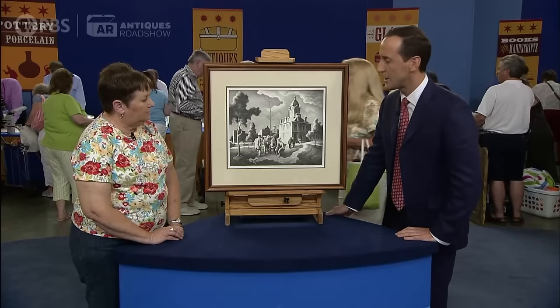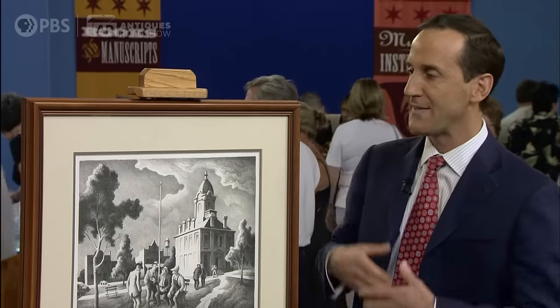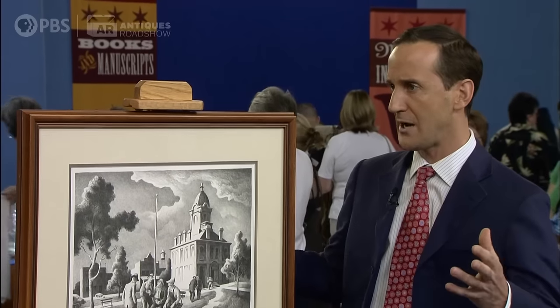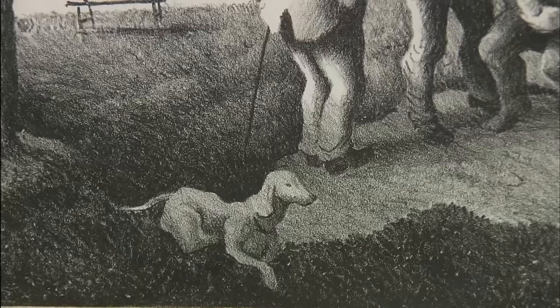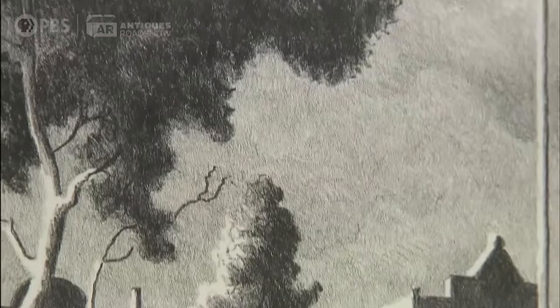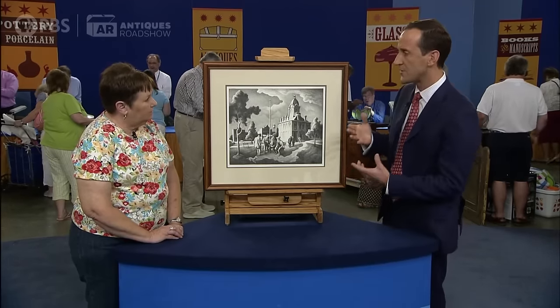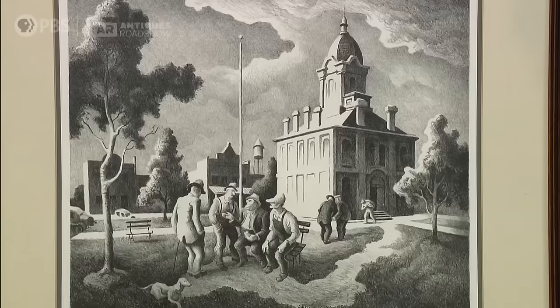The lithograph itself is based on a painting from the 1950s that Benton made. And that painting is very colorful, as you can imagine. This actually is a work he did to reproduce that painting. The painting itself is worth millions of dollars. But I think it's wonderful how Benton, in just black and white — the black ink on the white paper — managed to get so many tones into it and show these highlights: the highlight on the building, the highlights in the clouds in the sky. There's a lot going on for just a two-toned image.